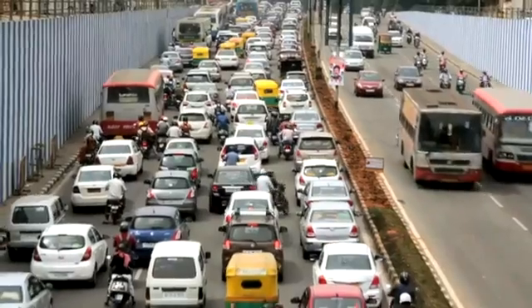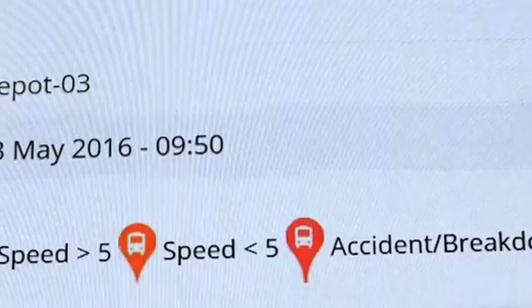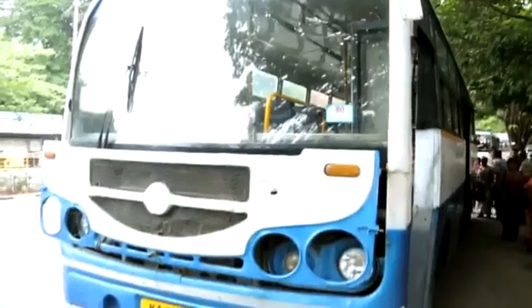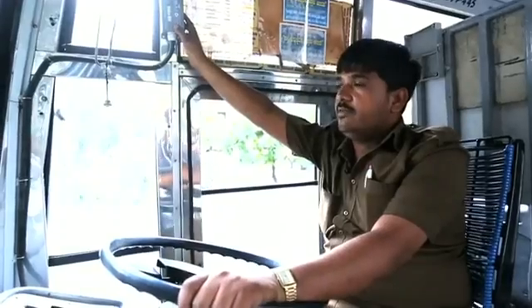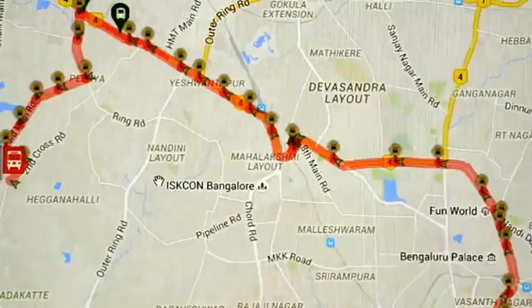By studying peak-hour and non-peak-hour traffic, designated trips are realistically planned, reducing work pressure on drivers. In case of breakdown, emergency, or accidents, the driver activates the SOS button and gets in touch via the two-way voice communication system. Help arrives at the earliest, making this monitoring and driver support system a positive step.